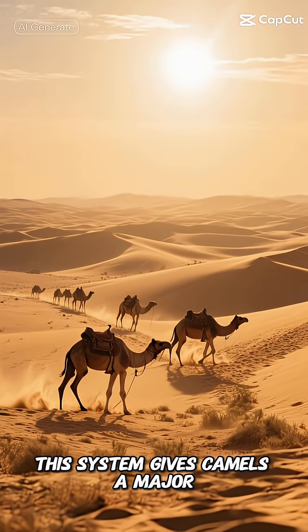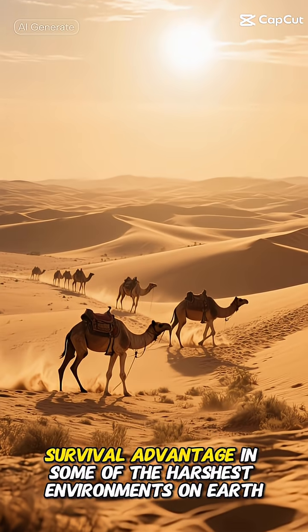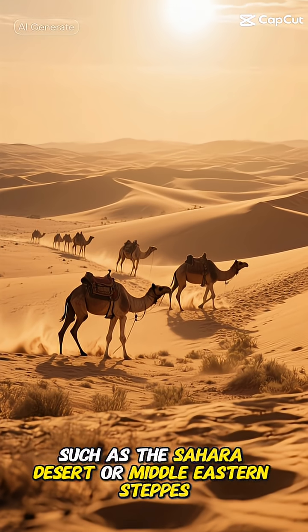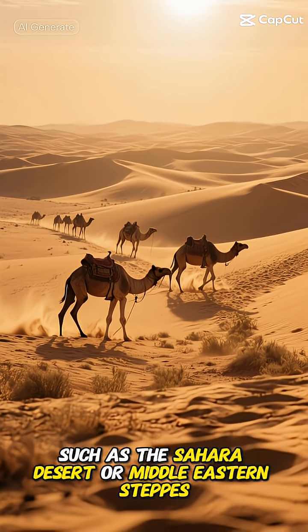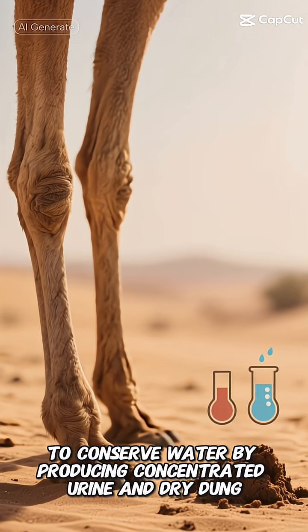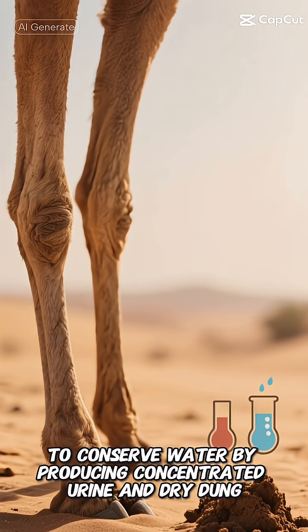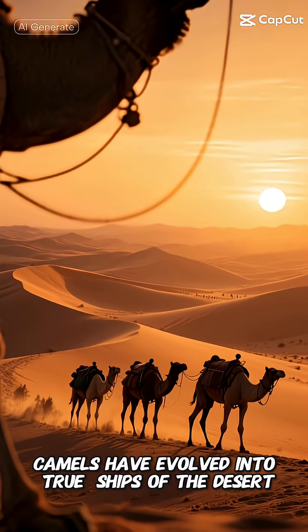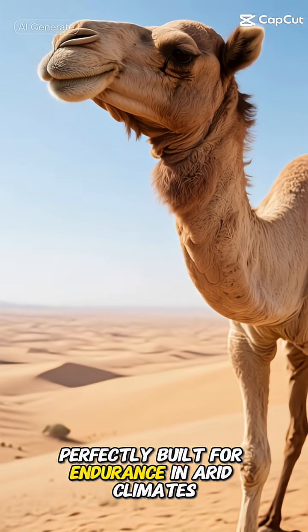This system gives camels a major survival advantage in some of the harshest environments on Earth, such as the Sahara Desert or Middle Eastern steppes. Combined with their ability to conserve water by producing concentrated urine and dry dung, camels have evolved into true ships of the desert, perfectly built for endurance and arid climates.